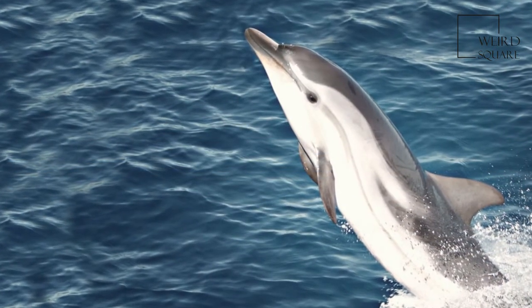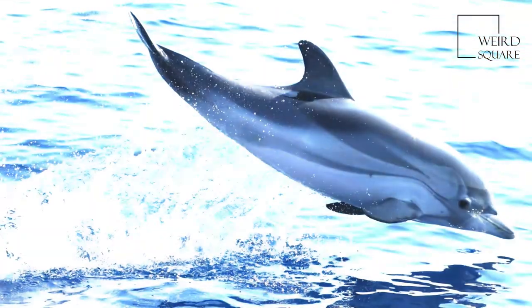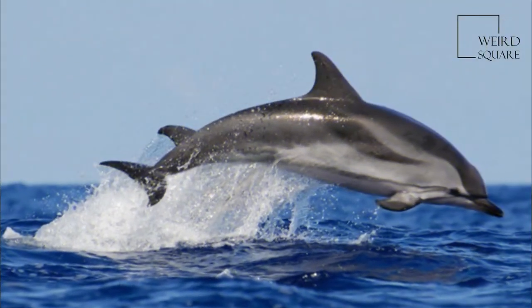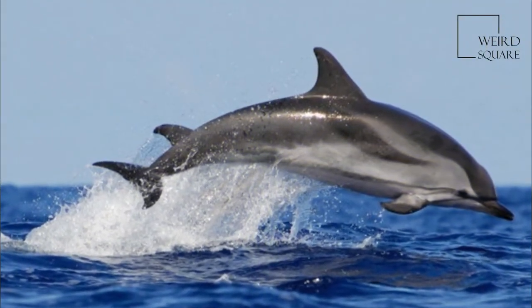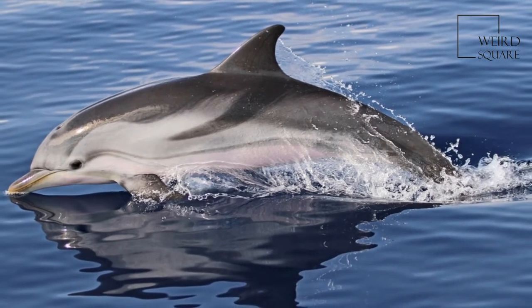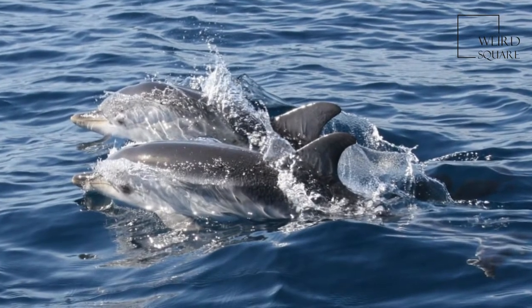According to that study, the closest relatives of the Striped Dolphin are the Clymene Dolphin, the Common Dolphins, the Atlantic Spotted Dolphin, and Tursiops truncatus, which was formerly considered a subspecies of the Bottlenose Dolphin. The Striped Dolphin was described by France Maine in 1833.